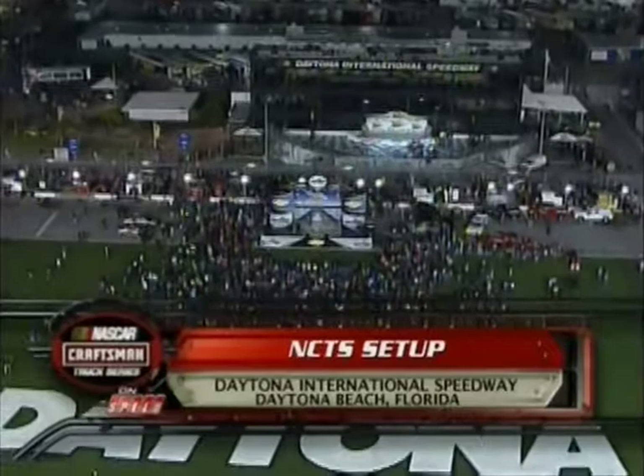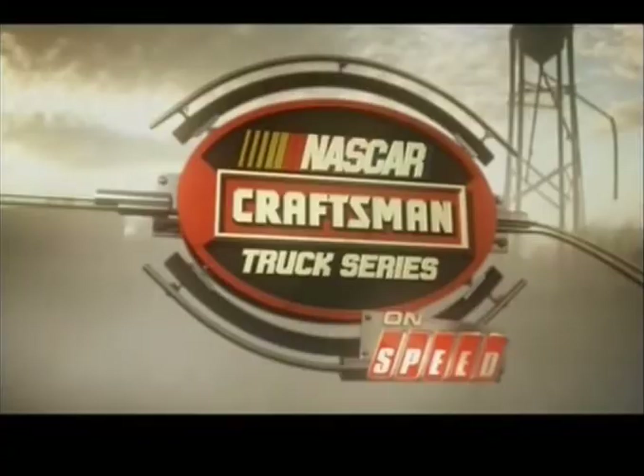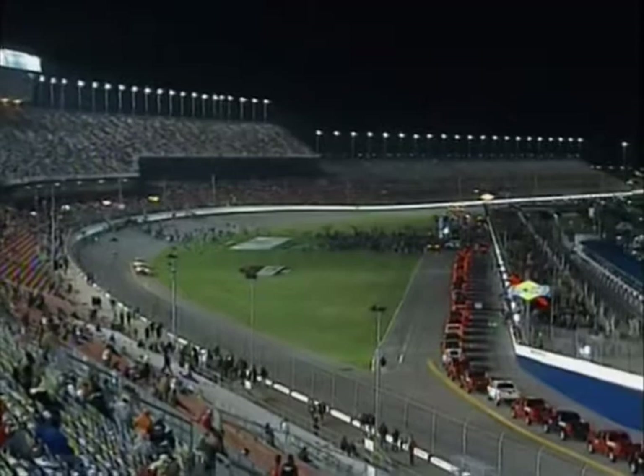New faces, old names, those who won championships, and those who dream of doing the same. This is Daytona. This is the NASCAR Craftsman Truck Series. Arguably the most wild racing of the weekend. The trucks and their drivers are about to make Daytona their playground. NASCAR Craftsman Truck Series on Speed — the setup begins now.